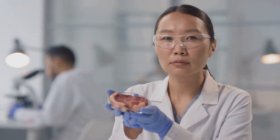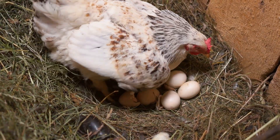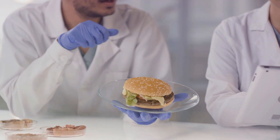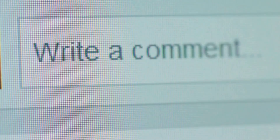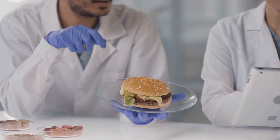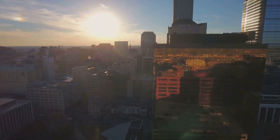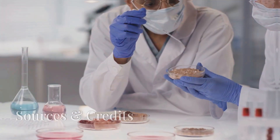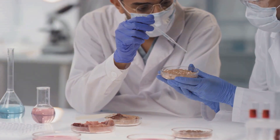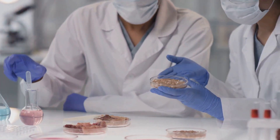So, are you ready to eat lab-grown meat? It's a revolutionary idea that could transform our food system, offering a more sustainable and ethical way to enjoy meat. While there are challenges to overcome, the potential benefits are immense. We'd love to hear your thoughts in the comments below — would you try lab-grown meat, and why or why not? If you enjoyed this video, please give it a thumbs up and share it with your friends. Thanks for watching, and stay curious, stay informed.